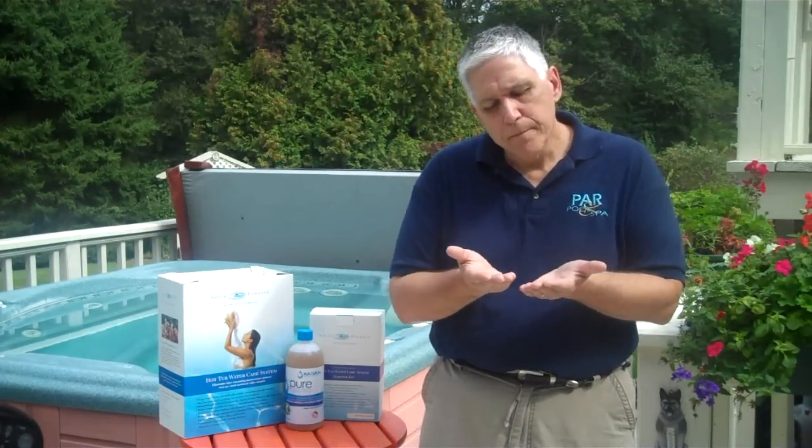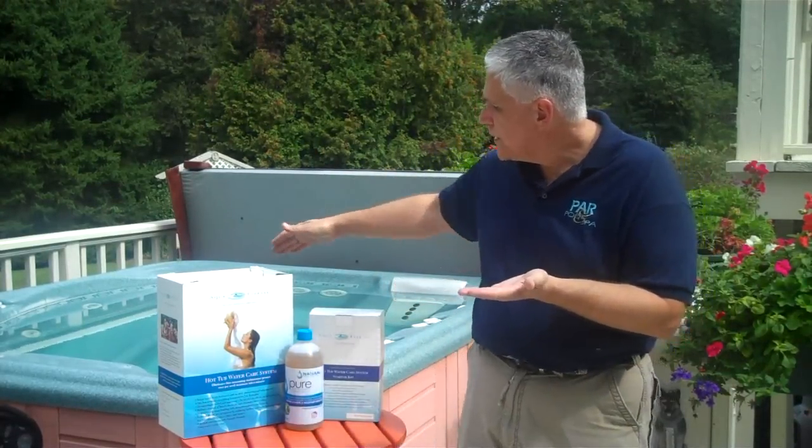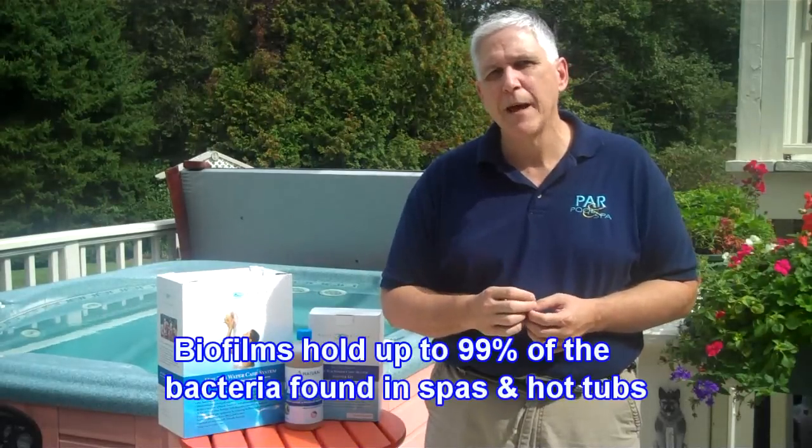As we talk about spas and hot tubs, we want to talk about where the bacteria is in your spa. When we talk about biofilms, we talk about films that are on spa and hot tub surfaces — whether it is inside the spa shell, behind the pillow, or mostly inside of the plumbing lines. Up to 99% of all the bacteria in your spa's water is contained in that biofilm.